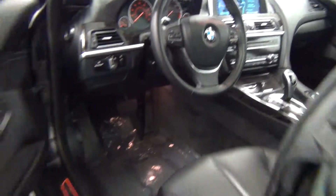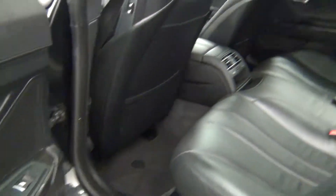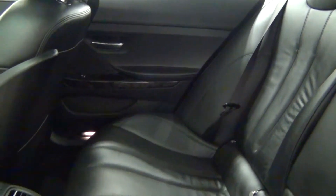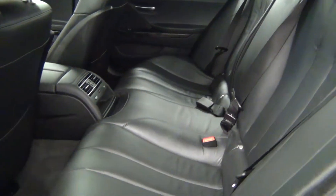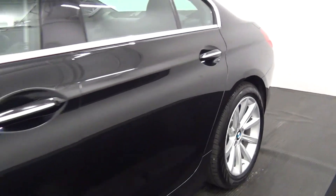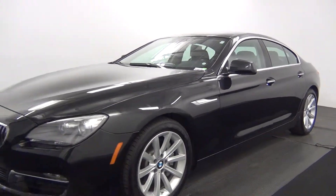Let's have a look at the back seats. And that is going to conclude our walk around for the 2013 BMW 640i.